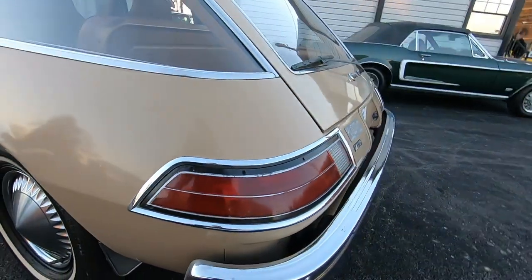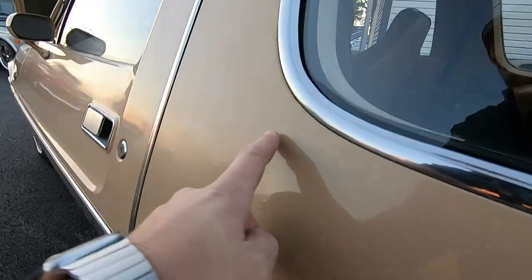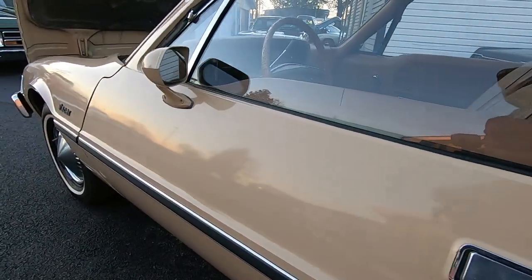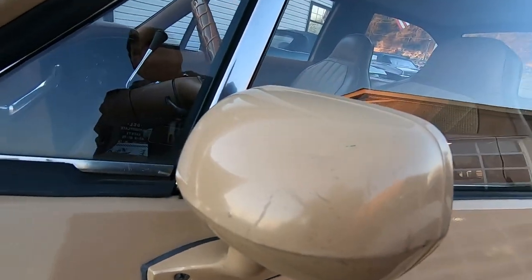Coming down the middle of the car, you can see a little bit of fading going on — oxidation on the paint. And you've got some battle wounds on the mirror.